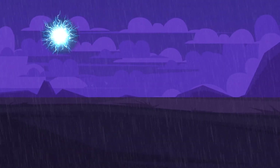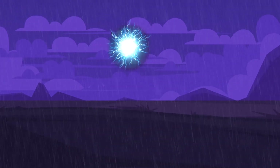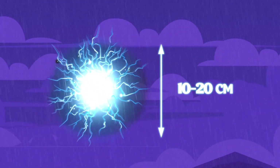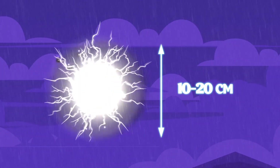A ball lightning is a special kind of lightning. It's basically a fireball floating in the air. It varies from 10 to 20 centimeters in diameter. It can be blue, orange, white, and even black.